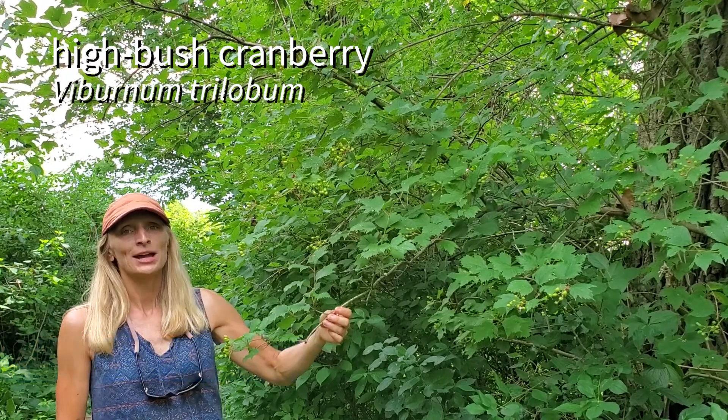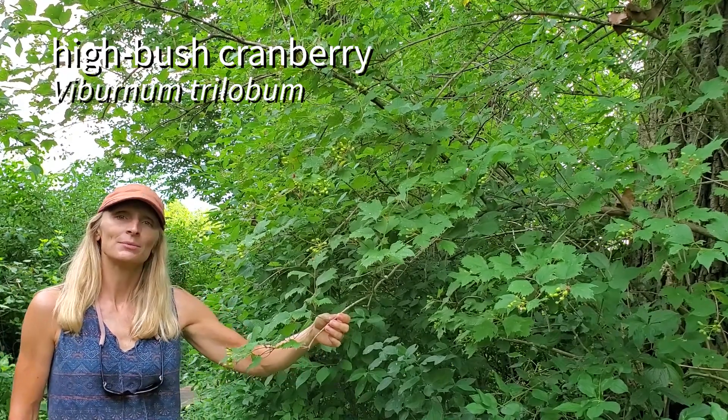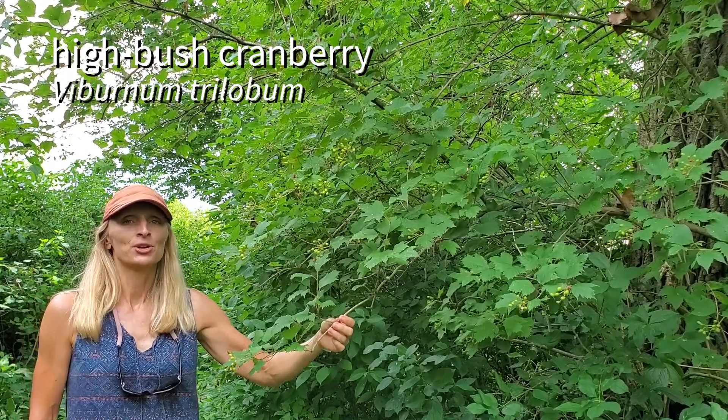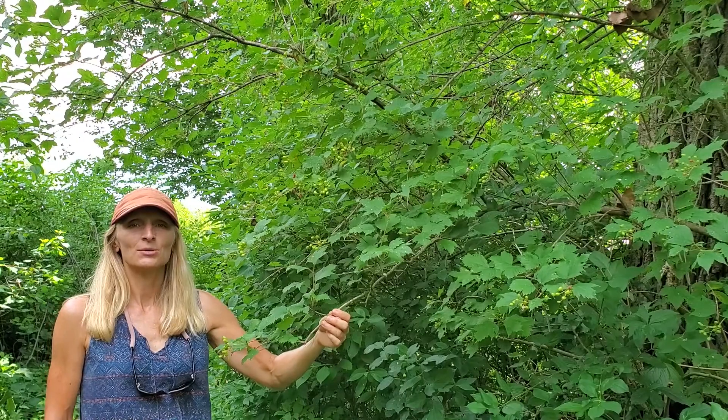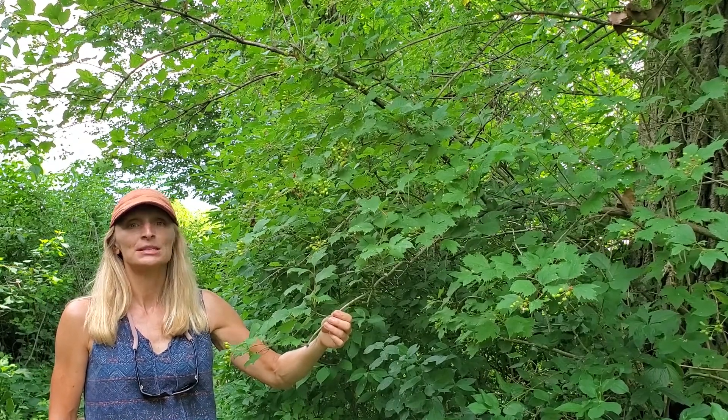Here we have Viburnum trilobum, the American highbush cranberry. It's the most common viburnum in Wisconsin and in fact it's distributed throughout North America. Let's take a closer look at how to distinguish highbush cranberry from the other viburnums in the state.